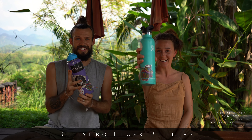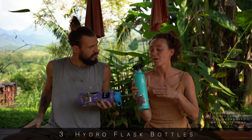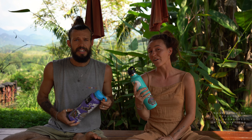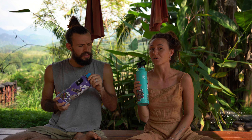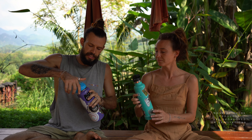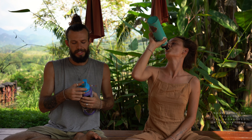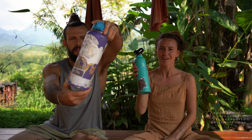Number three is Hydro Flasks. These bottles are amazing — they keep your water cold or your tea and coffee warm, so we always have them with us. We don't buy plastic water bottles as it's very bad for the environment. Sustainable travel is really important to us. These are around 30 pounds for the big one, and you can pimp them out with stickers too.